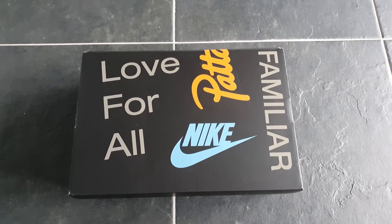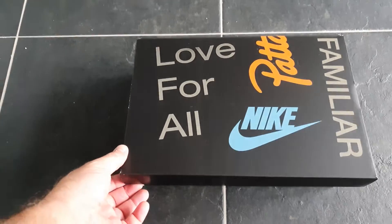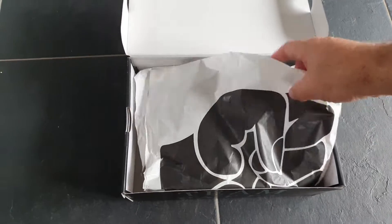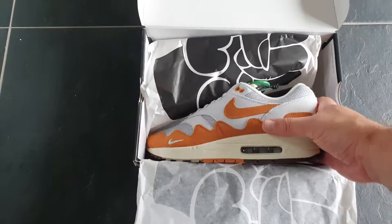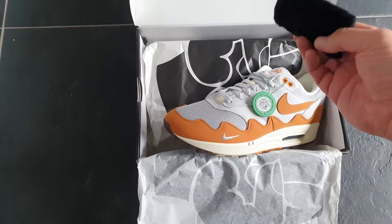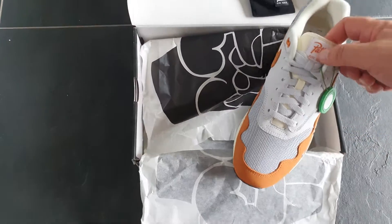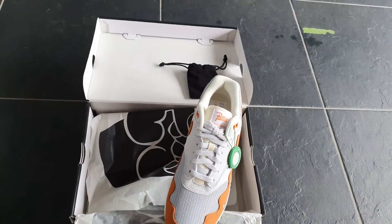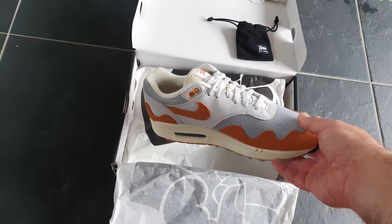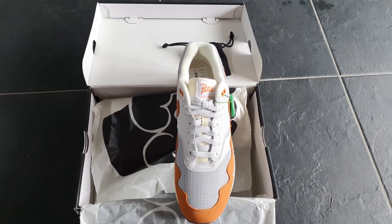Nike MX1 Pata Monarch Wave. Very nice colorway. I bought them on StockX. I got them for a really nice price — it was above retail, but the prices are dropping very easily, and when you make a bid and wait some time, you can catch a deal.